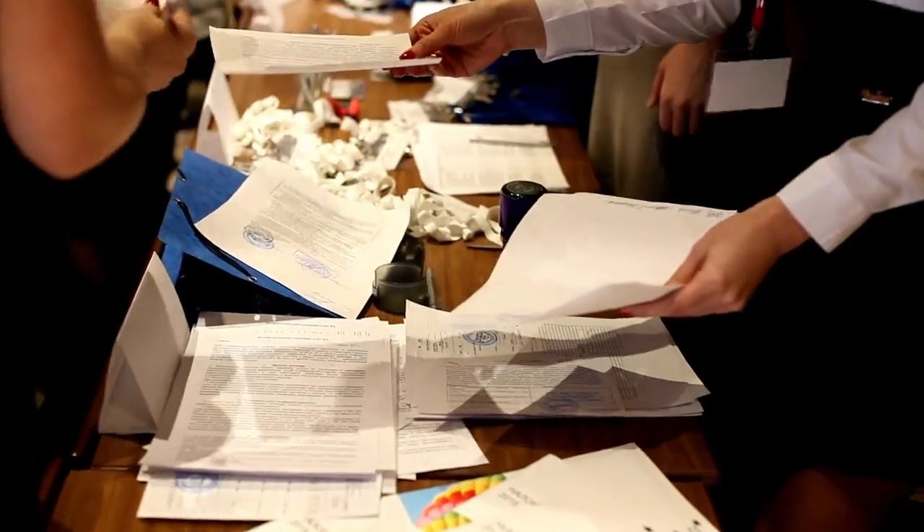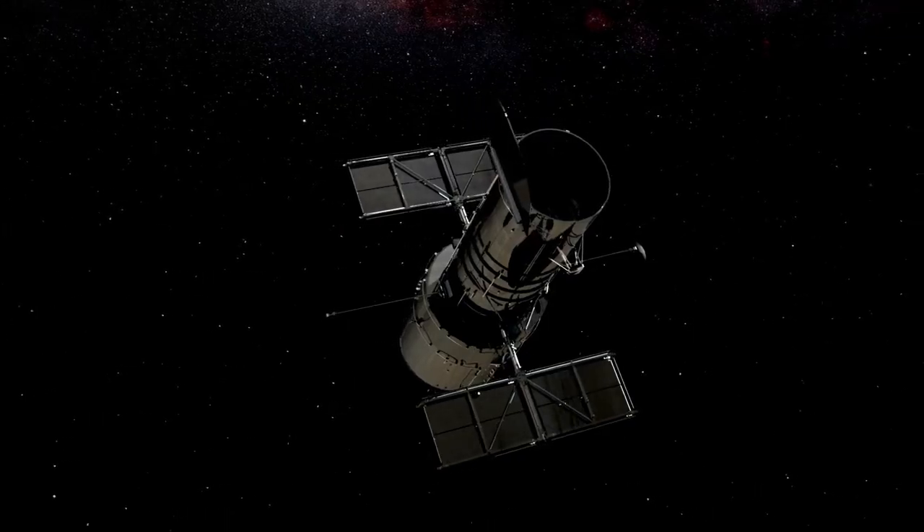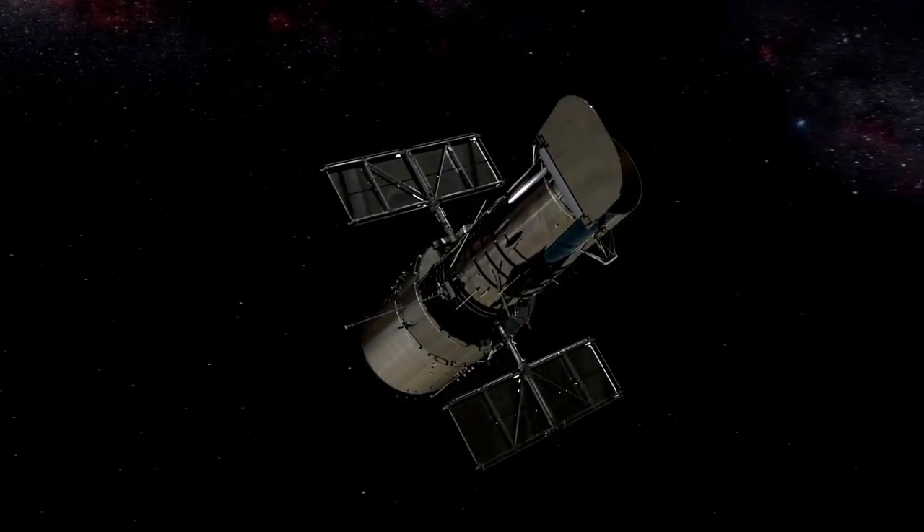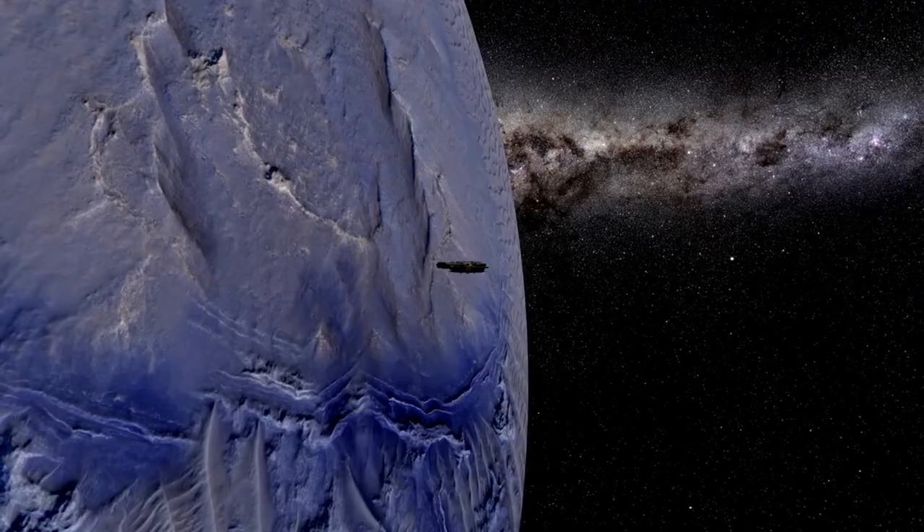These discoveries aren't just interesting — they're game-changing. For years, we believed life had to depend on the warmth of the sun. After all, here on Earth, the sun fuels everything. But what if life could survive without sunlight? What if it could thrive in places so distant and cold that the sun is just a faint dot in the sky?